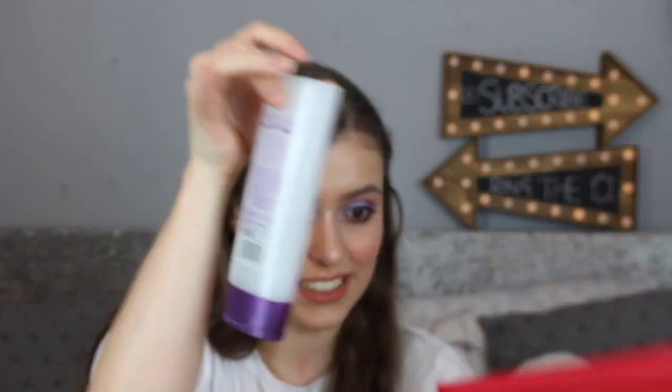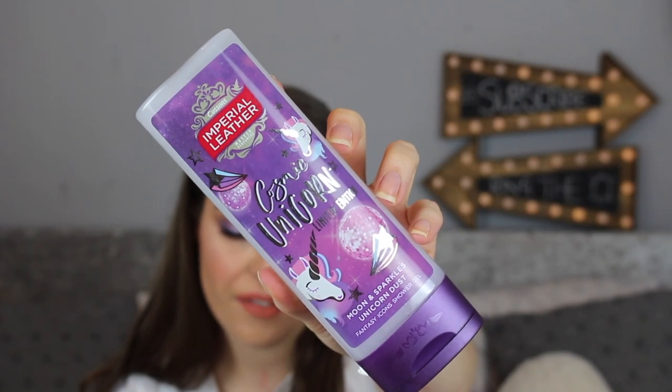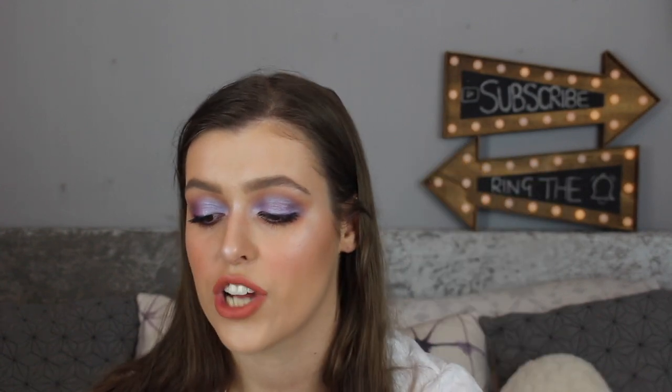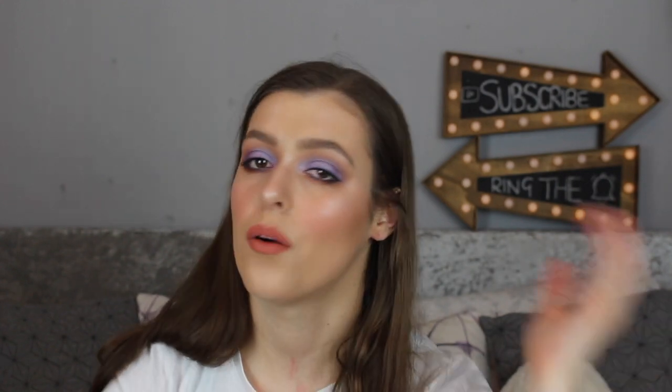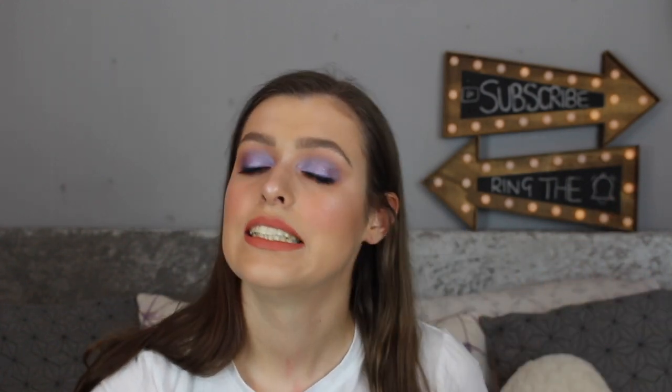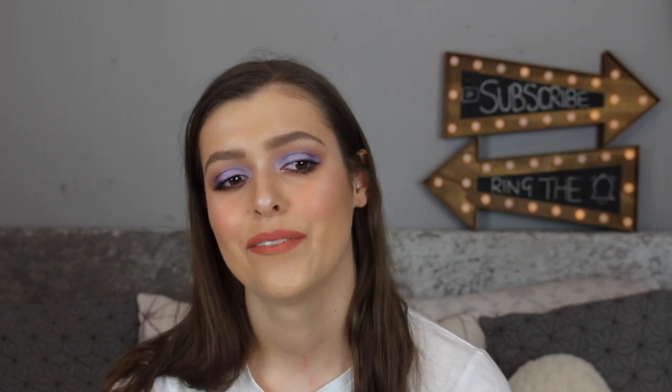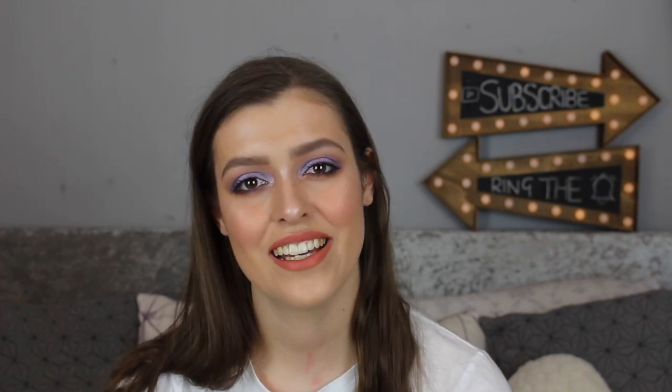The next thing is the Imperial Leather Fantasy Icons Cosmetic Unicorn Shower Gel. It retails for £1.99 and it says it will leave your skin soft and magically scented with pink grapefruit, citrus and floral aromas. I'm not really on board with the whole unicorn mermaid thing — it's just not really my vibe. But if it's yours, fair enough. It smells good though, I'll give it that.